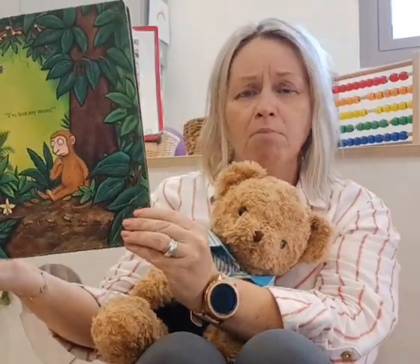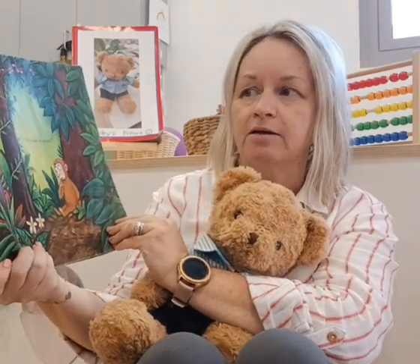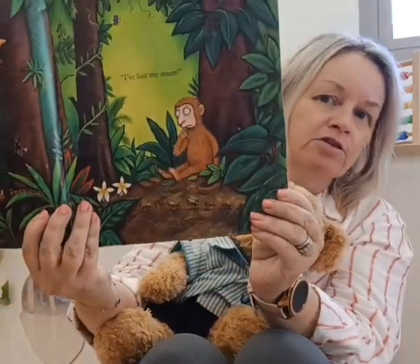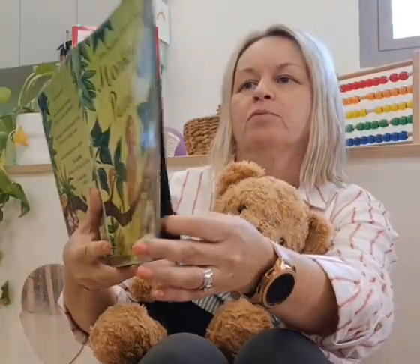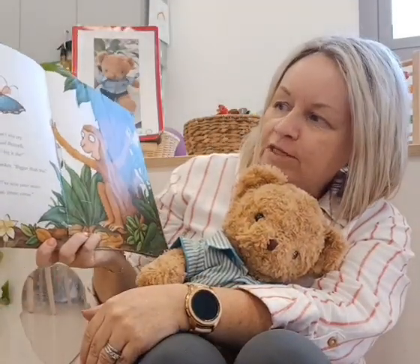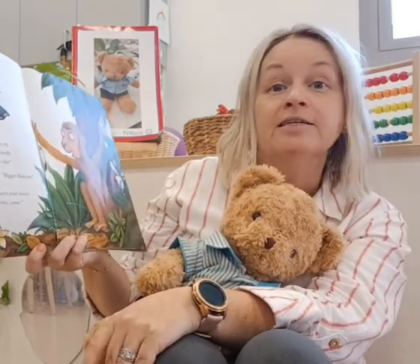He's going, 'I've lost my mum.' Oh no, that's not nice, is it? He's got lots of friends in the jungle there, so he's not too lonely. 'Hush little monkey, don't you cry. I'll help you find her,' said butterfly.